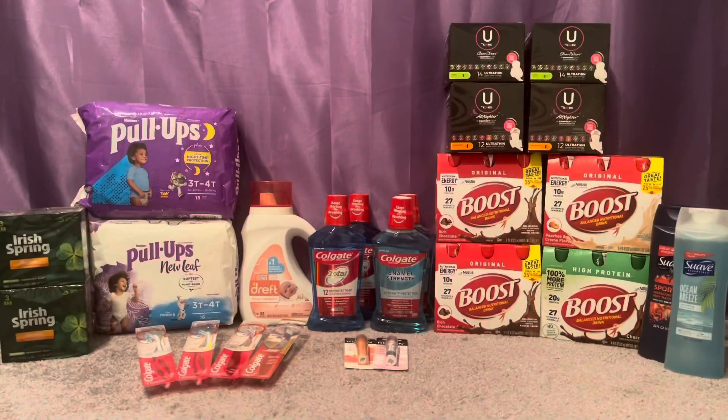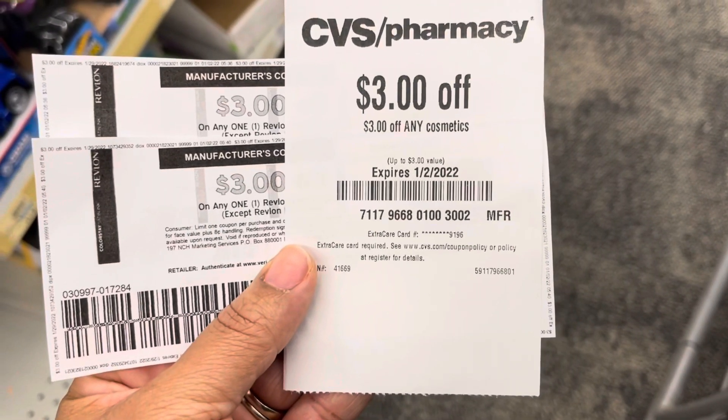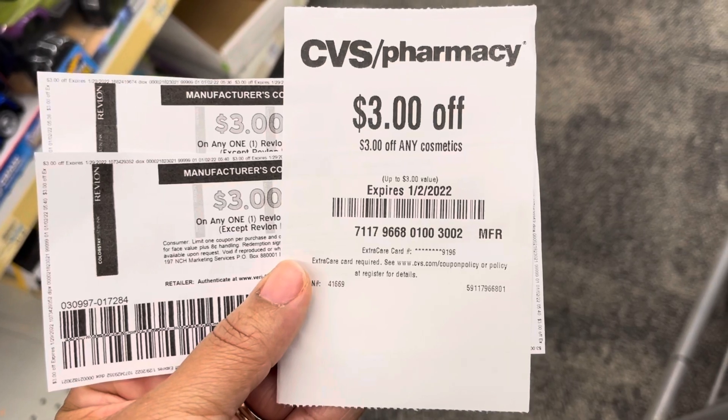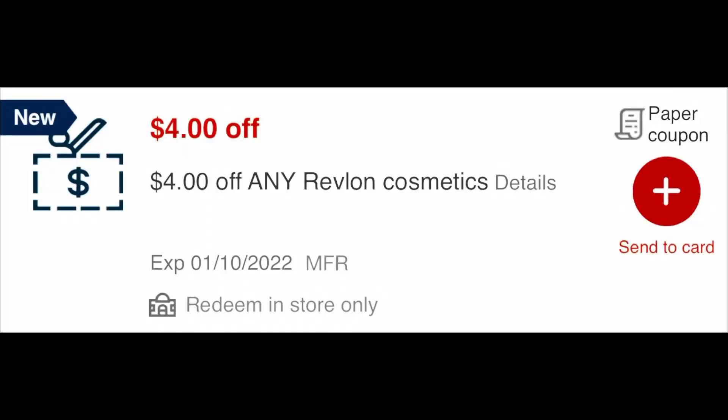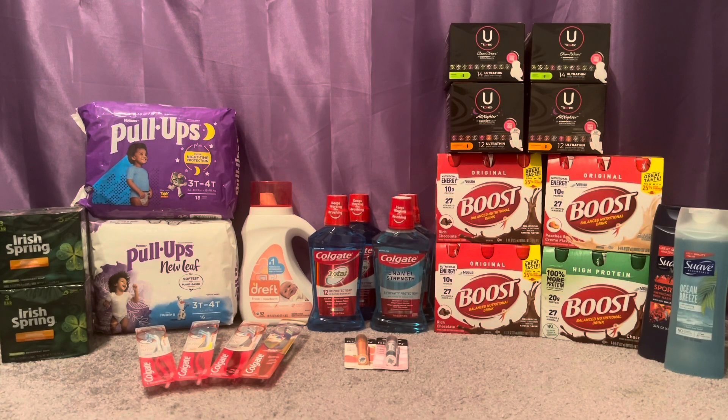I used two $3 off Revlon printable coupons from coupons.com — those are gone, by the way; the Revlon lip product printables are already gone. I also had a $3 off any cosmetic CRT from last week, and I used a $4 off Revlon CRT from this week. All of those combined made these pay nothing out of pocket, and I got back the $5 extra care bucks, making those free and a $5 money maker. That's awesome.